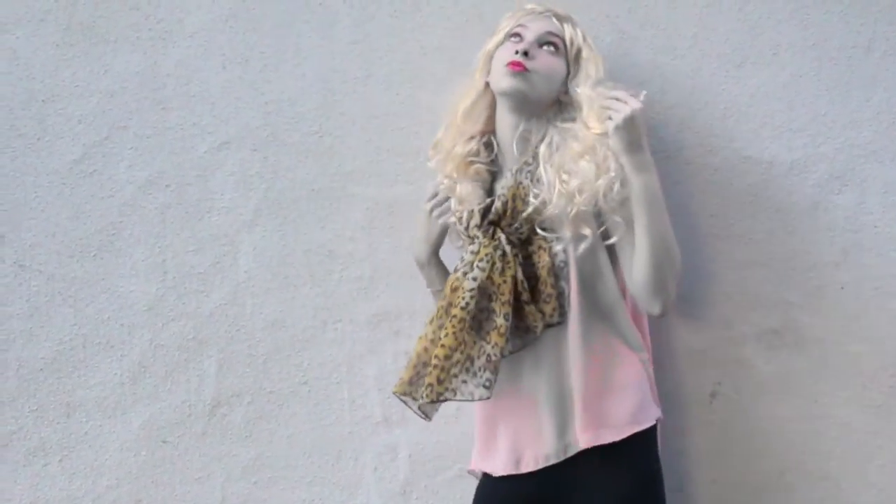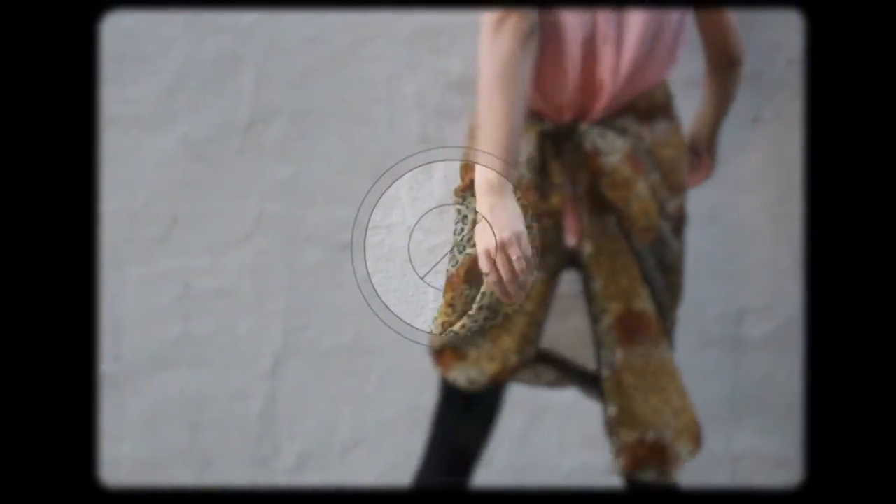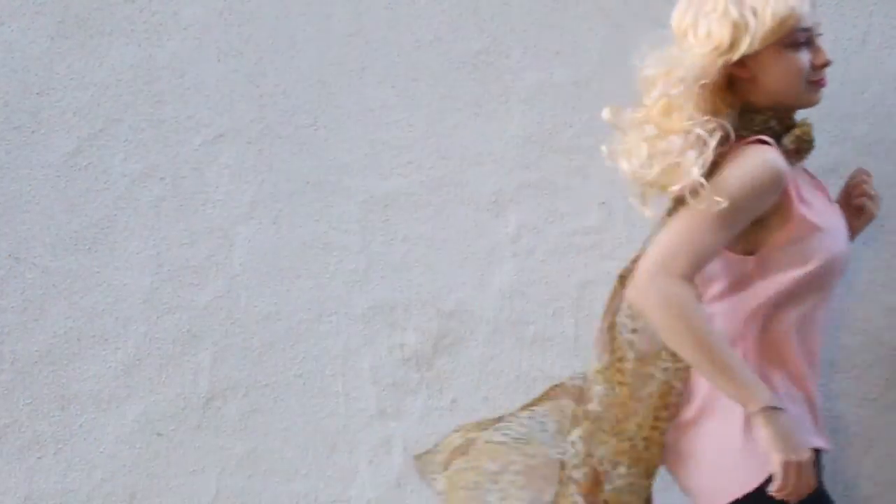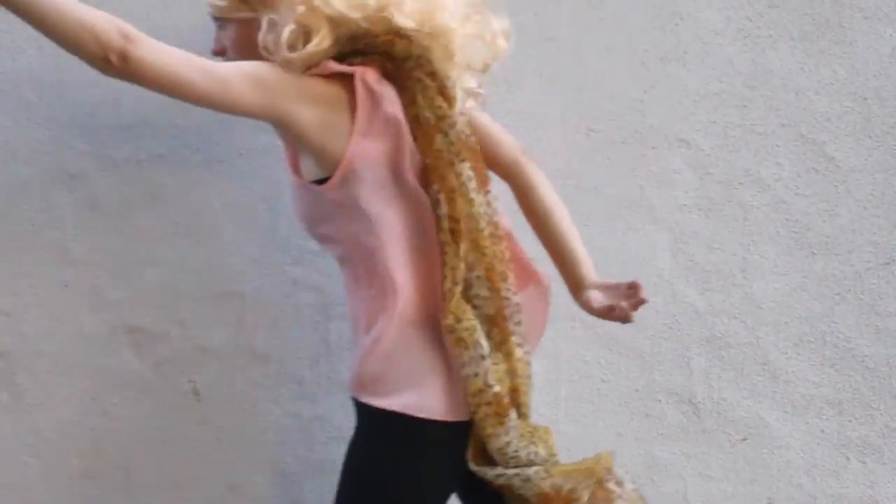Also, you can make a scarf out of it. Check out those shorts that just transformed into skirts — amazing. And if you live by the dirt, you can make such an amazing mask with it. This is another way how you can make a dress out of sarong.